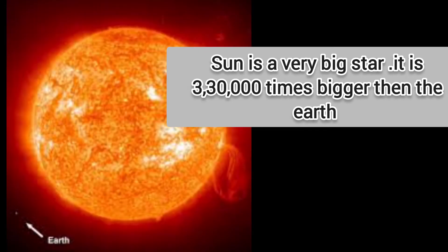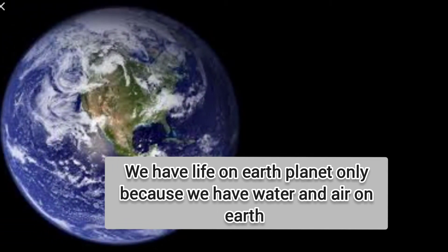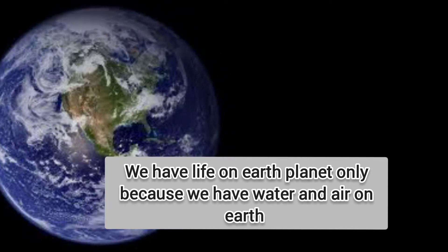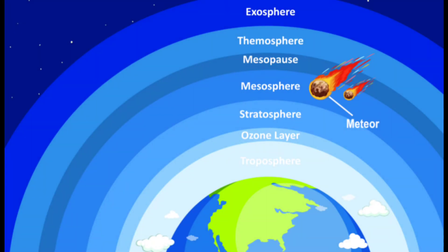Sun is a very big star. It is 3,30,000 times bigger than the Earth. There is life on Earth planet only because we have water and air. Scientists are trying to find water on Mars too. The Earth is surrounded by a layer of different gases